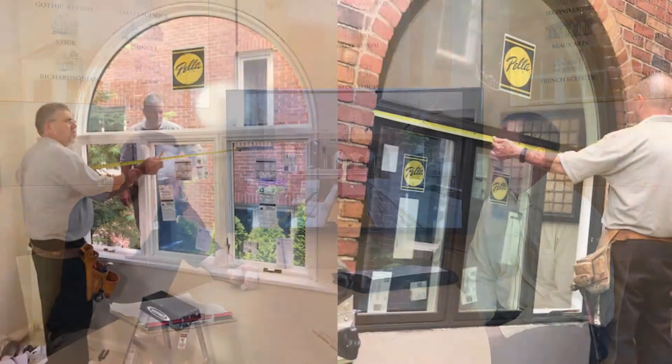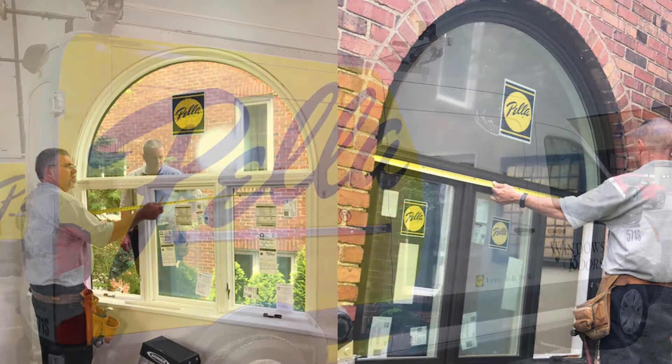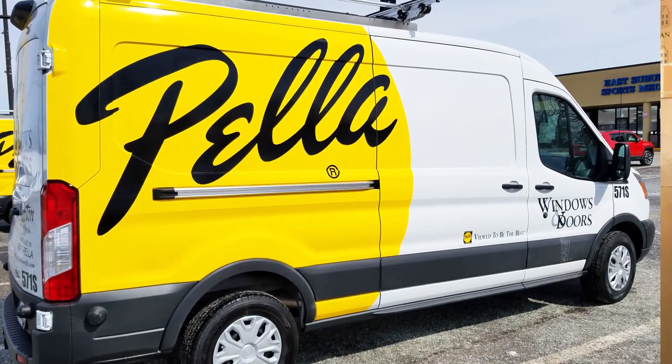Our final question: what makes doing business with Pella and Gunton easier than with other suppliers? Service. You guys are very organized — I get updates on where the product is in the queue, I'll get a phone call when it's in the Pittsburgh area, and we schedule delivery based upon my needs. It's a great team relationship.